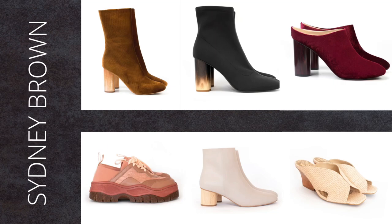Sydney Brown is an ethical, eco-friendly, 100% vegan brand. The shoes are handcrafted in Portugal and are made out of sustainable and recycled materials. I love the style of their mules, luxurious boots and feminine heels.